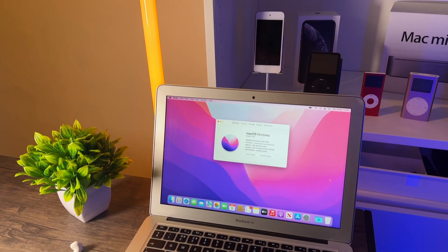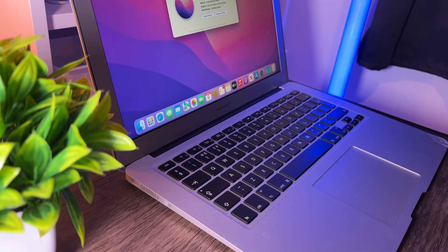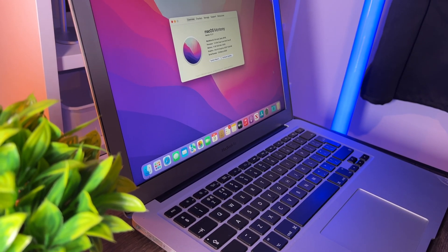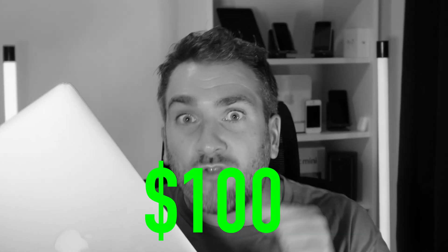This MacBook can literally do everything for 90% of viewers out there. It can run the latest version of macOS and best of all it only costs a hundred dollars. Let me say that again but a bit more dramatically — this MacBook right here only cost me one hundred dollars.